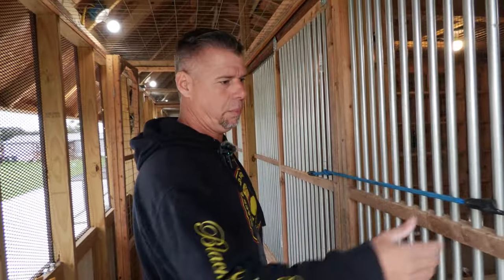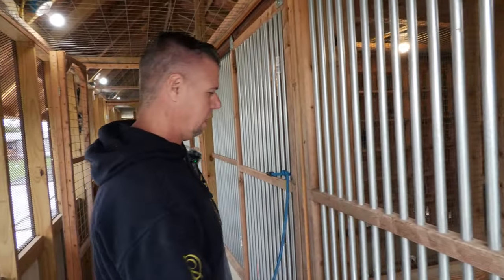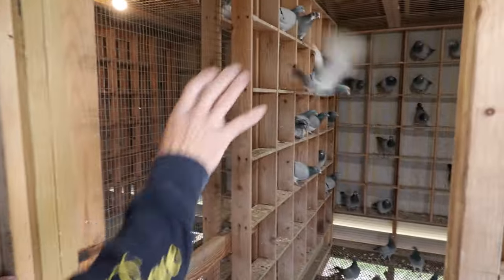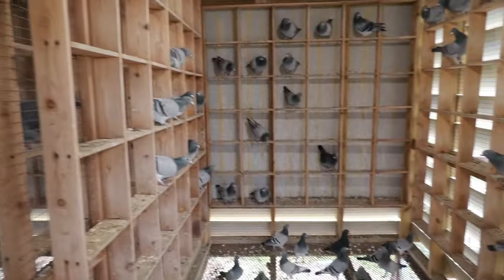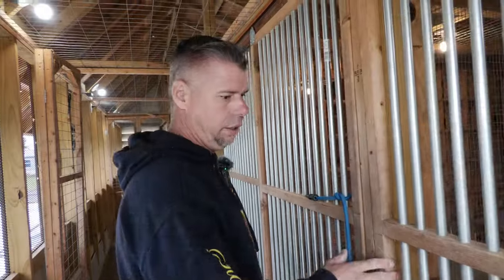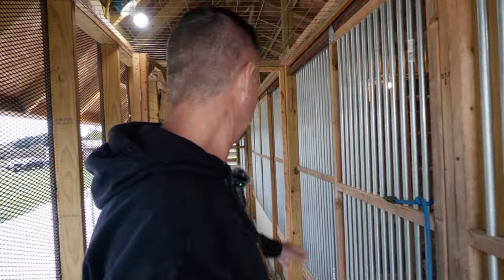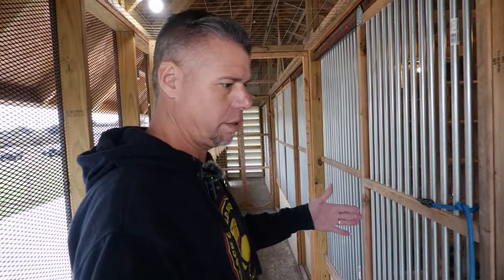So it's real simple. We just got sliding doors. Right now we're keeping some of the hens that are going to be flying as old birds in here. Every section in here is six foot by ten. They have roughly about 70 to 80 perches in there, and we basically hold about 30 or 40 at the most in each. So they got plenty of perch. This loft has got six sections.